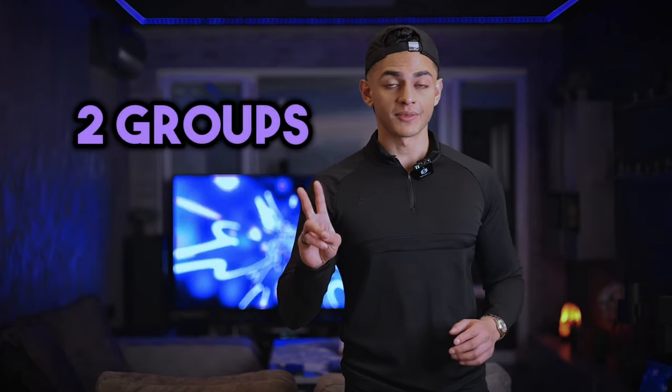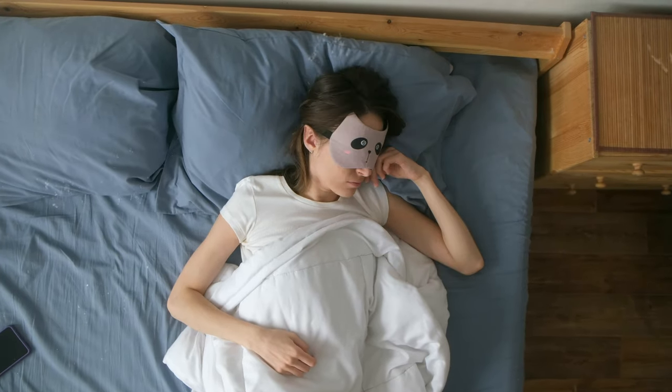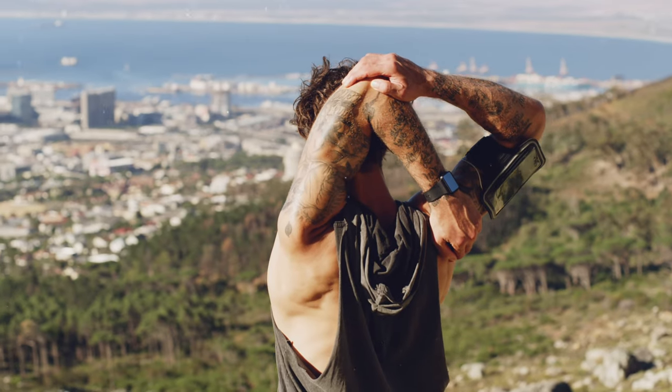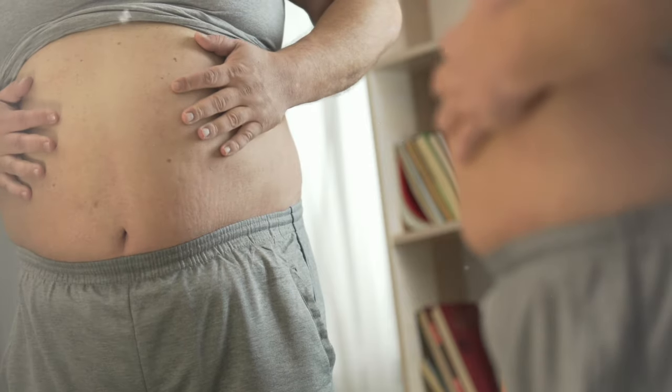In another study, two groups were placed on a weight loss diet with the same calories. One group slept eight and a half hours per night; the other slept five and a half. Both lost a similar total amount of weight, but the well-slept group lost 1.6 times less muscle and 2.3 times more fat than the sleep restricted group, suggesting that lack of sleep leads to more muscle loss and less fat loss during a weight loss phase.